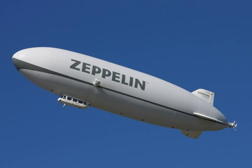In late June 2014, the Electronic Frontier Foundation flew the GEFA-FLUG AS 105 Grand four blimp, owned by and in conjunction with Greenpeace, over the NSA's Bluffdale, Utah data center in protest.